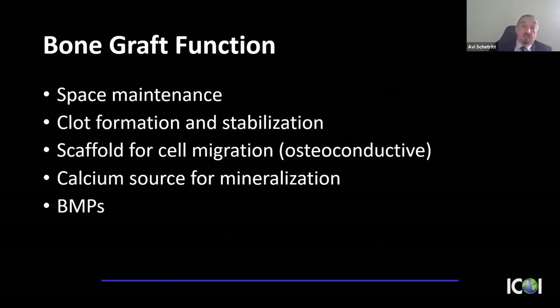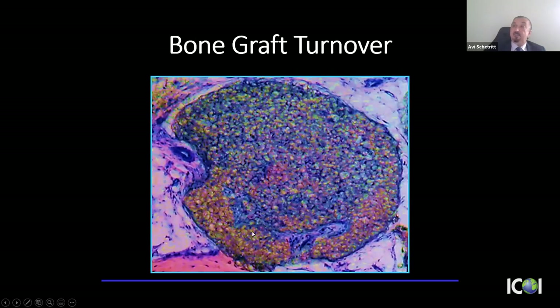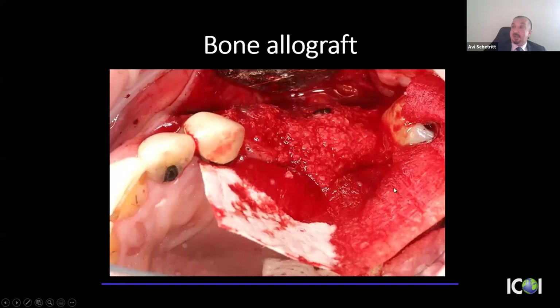What's the function of a bone graft? It preserves biological space, especially in a non-four-wall defect. It helps with clot formation, acts as a scaffolding for cell migration — making it osteoconductive. If it's mineralized, it provides a calcium source for bone mineralization. It may also contain BMPs — bone morphogenetic proteins — if it's a human product.